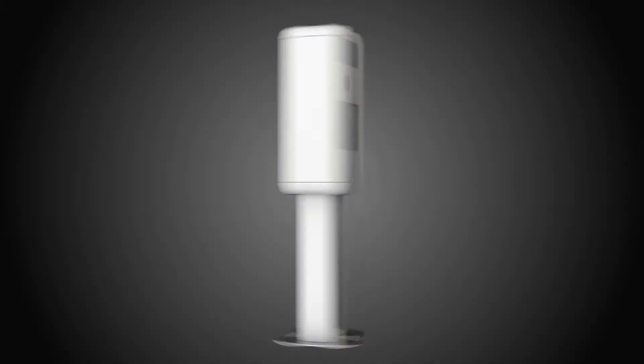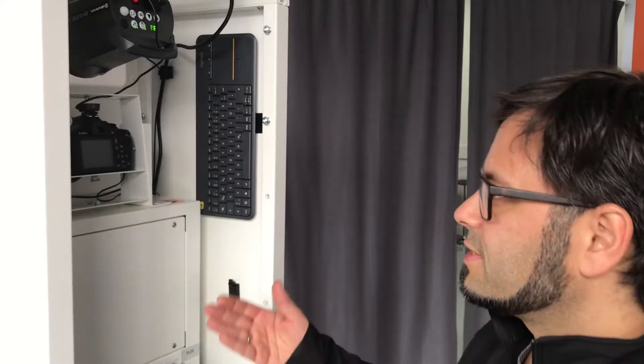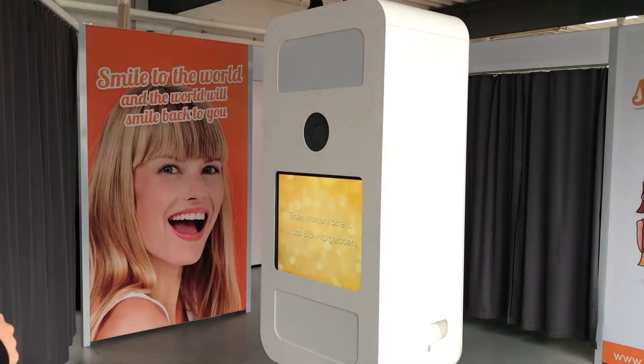So Ronnie, could you just show us inside your new photo booth, please? Here you see it inside — it's a professional flash, professional camera.